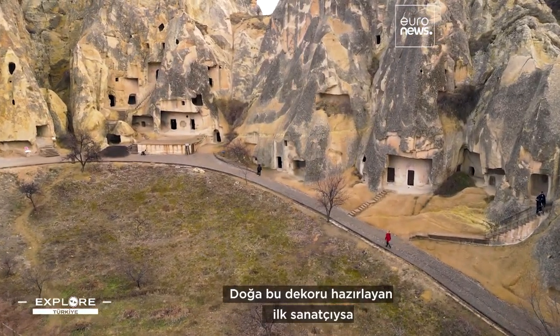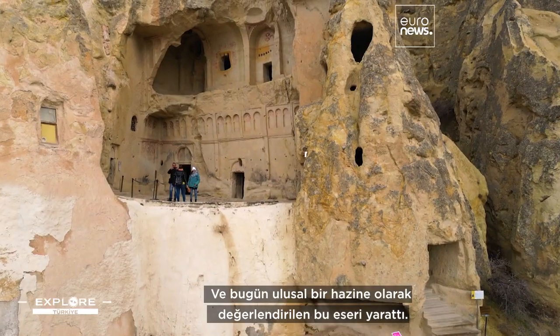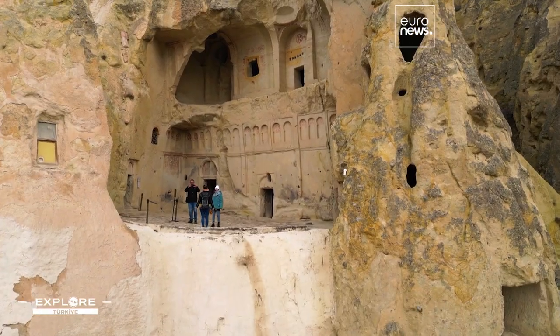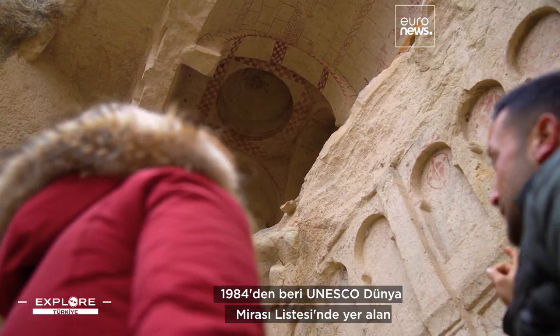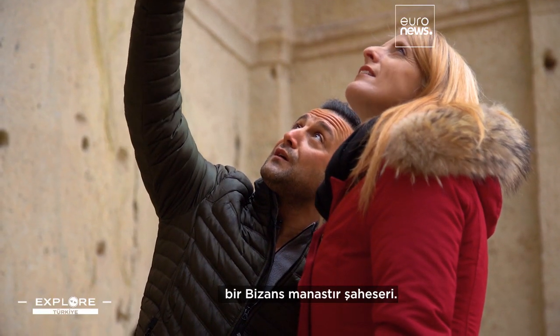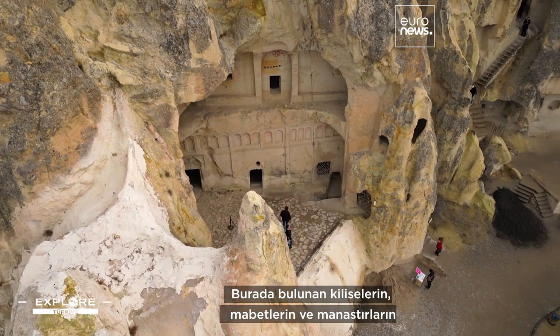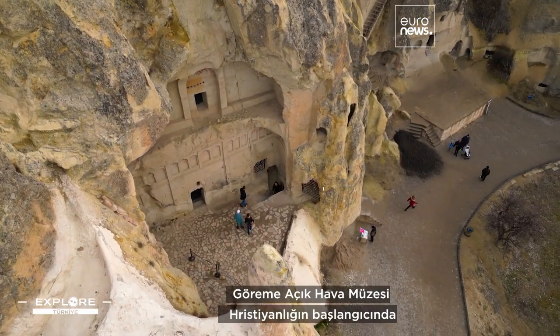If nature was the first artist to arrange the decor, men carved the rest, creating what is now considered a national treasure. A member of the UNESCO World Heritage List since 1984, the Göreme Open Air Museum is a monastic Byzantine masterpiece. The churches, chapels and monasteries here have all been cut into the rock.